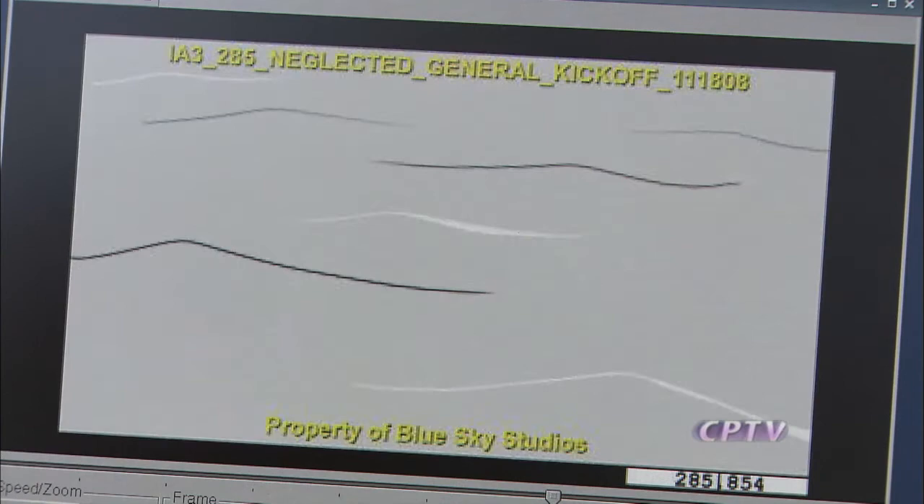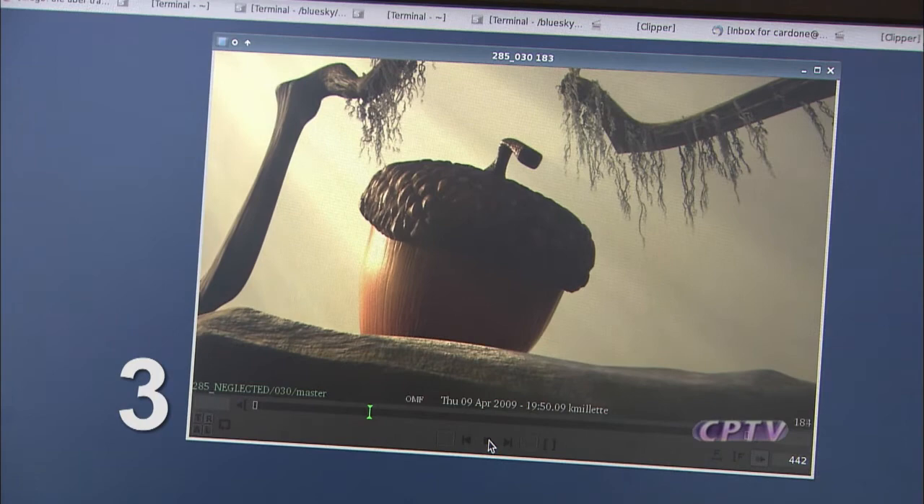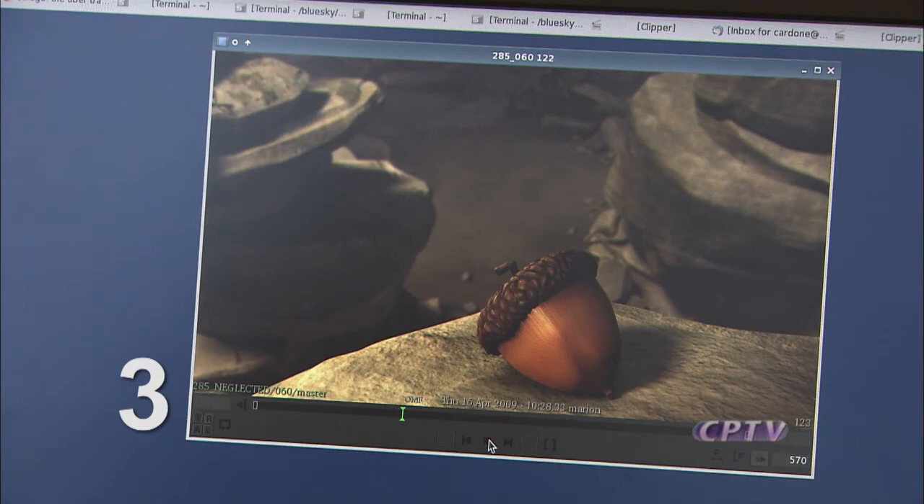Rob showed three versions of a sequence with Scrat and Scratte, each one more detailed than the last. It's all about camera placement and path of action. Everything gets final modeled, final materialized, and the effects move into place. Once that's done, all those elements come back together into one place, the shots get lit, and then they're finaled. This is what you're going to see now — the master, final, lit shots, with all elements in place.